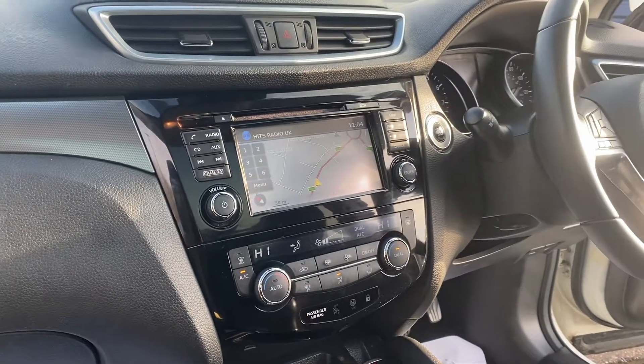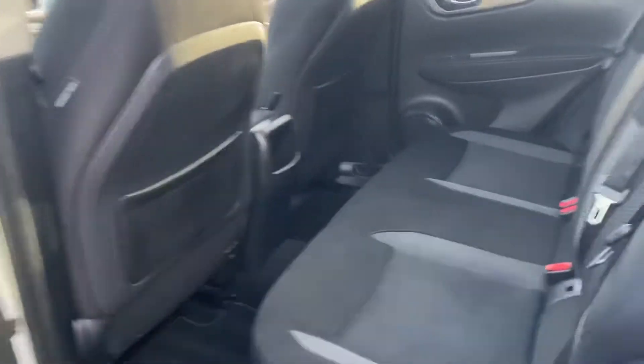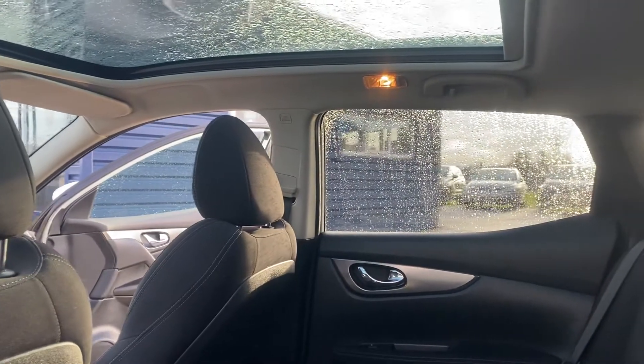You've also got a 360 degree camera built in there as well. There's fantastic space across the back of the Qashqai, and you've also got a glass panoramic sunroof.